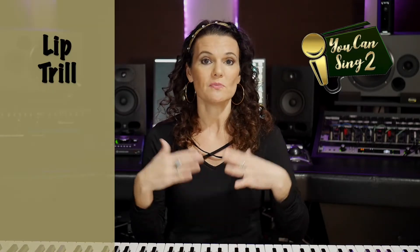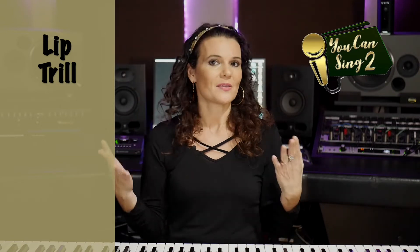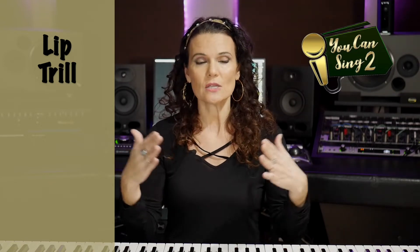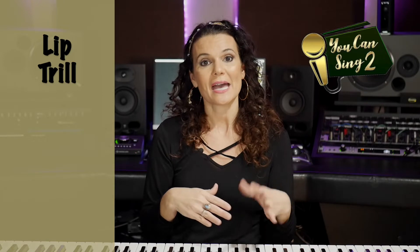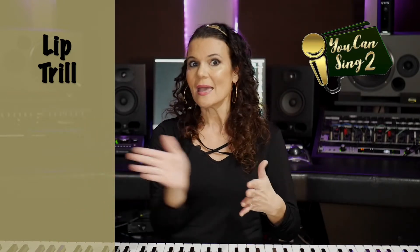I'm going to show you a few of my favorite tools that will enable you to access the range you have now and help you increase it. The first one is called the lip trill, and you may have seen this before in one of my videos or have seen other singers do this. It's a really great tool to help you access chest voice and head voice, balance your air blow, and move easily back and forth.